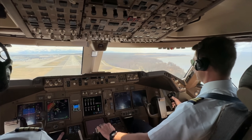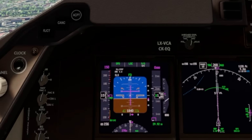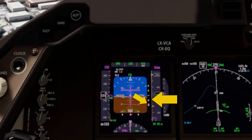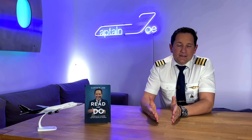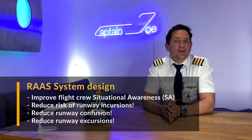Also, if you come in too high, too low, or too fast, the system is triggered and uses the appropriate callout. For example, if you are one dot above the glide slope, the system will call out 'too high, too high.' If you don't regain the glide slope by 500 feet above ground level, the system will expect you to perform a go-around as you are 'unstable, unstable.' The same applies if you are too low. The system is designed to improve flight crew situational awareness, reducing the risks of runway incursions, runway confusion, and runway excursions.